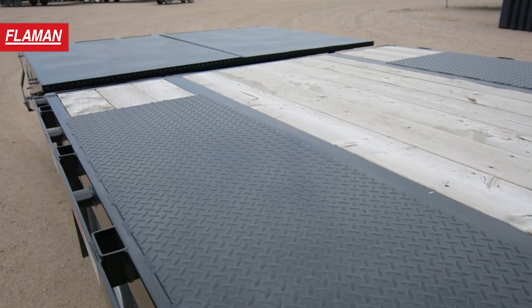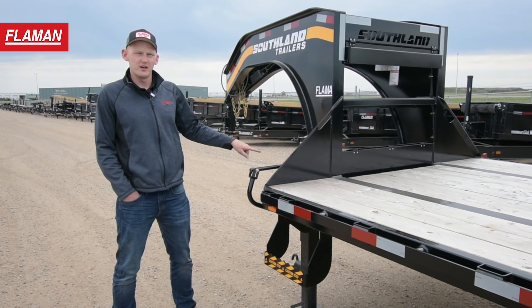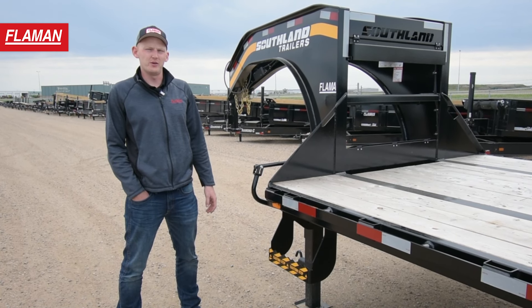This Southland trailer has a one-piece engineered frame, which means all the way from the front of the gooseneck to the rear of the trailer is all one piece. This gives you excellent durability on your trailer.